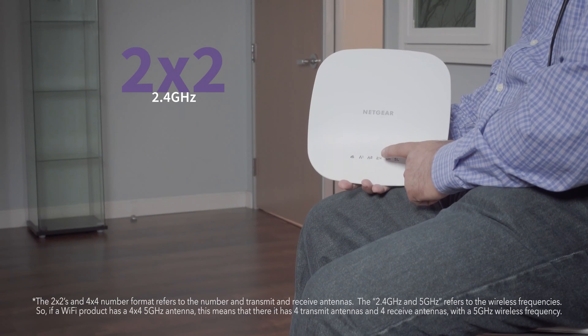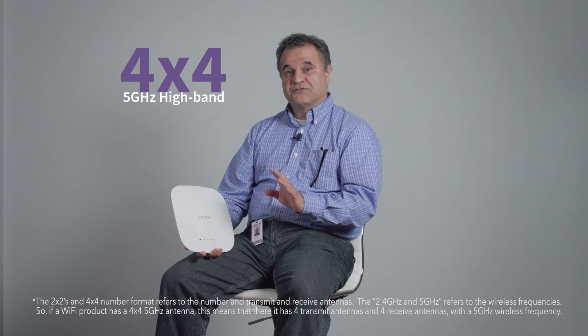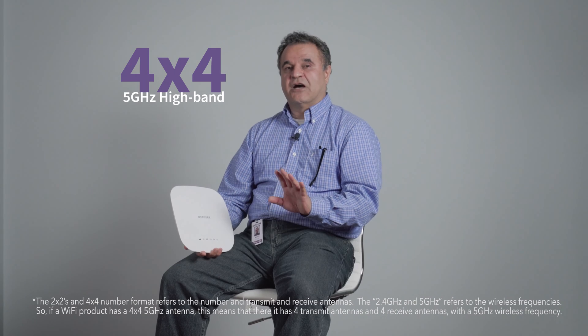The WAC540 is a tri-band designed AP, meaning it has 3 radios: a 2x2 radio on 2.4 GHz, another 2x2 radio on 5 GHz low band, and a 4x4 radio on 5 GHz high band. These three radios are paired with high-powered amplifiers and antennas.